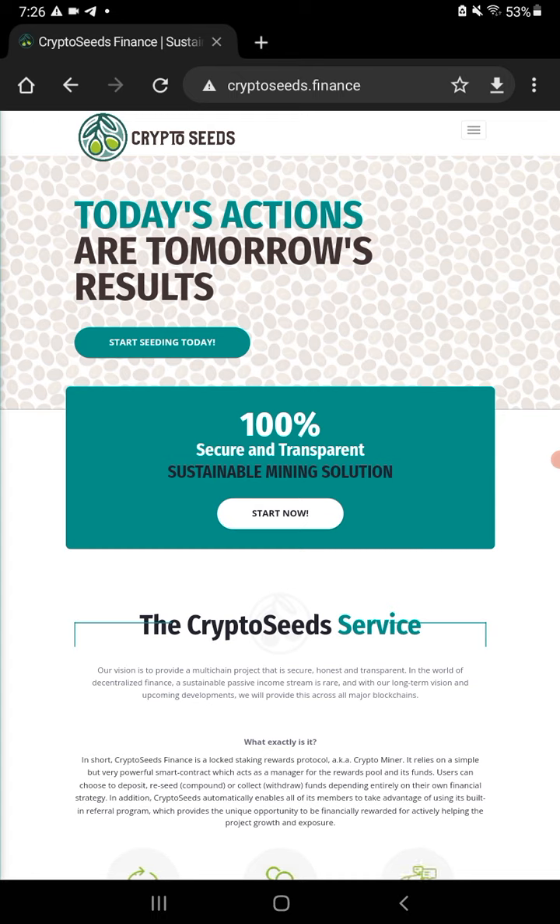I'll put all the links in the description. On the Telegram, Crypto Kingdom 78YT — join the CryptoSeeds Telegram. I'll put that also in there. All links in the description box.